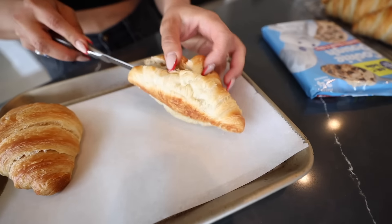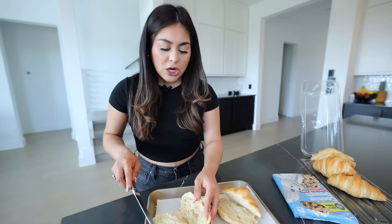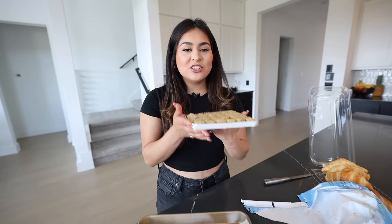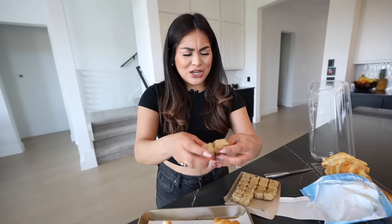We're gonna slice the croissant in half. This one's gonna be for Jason. We're gonna take the chocolate chip cookie dough — look how good it looks. As a kid I was never allowed to eat cookie dough. My mom would always tell me I was gonna choke on it. But I'm an adult now, so we're gonna give it a try and see what raw cookie dough tastes like. Nope. Okay yeah, it's not for me. It's like too grainy — the texture's throwing it off for me.